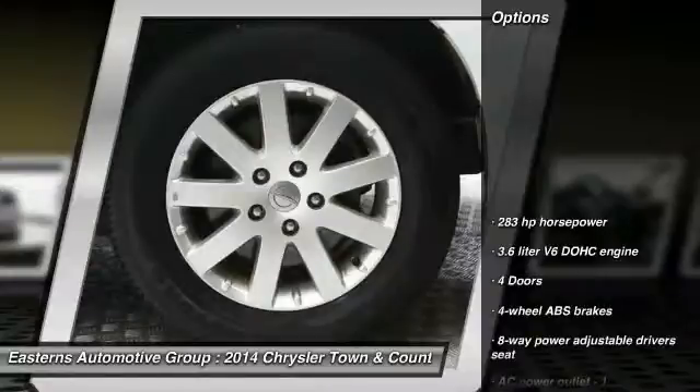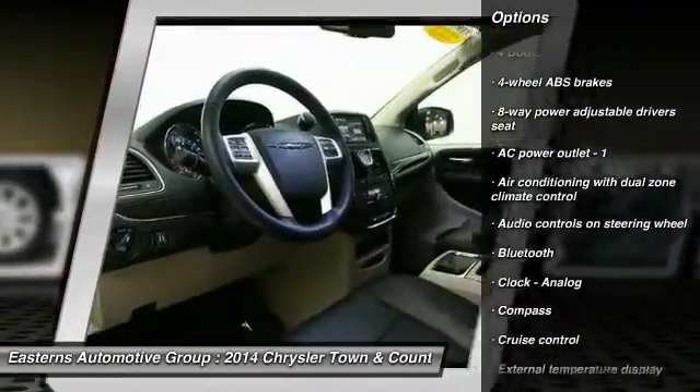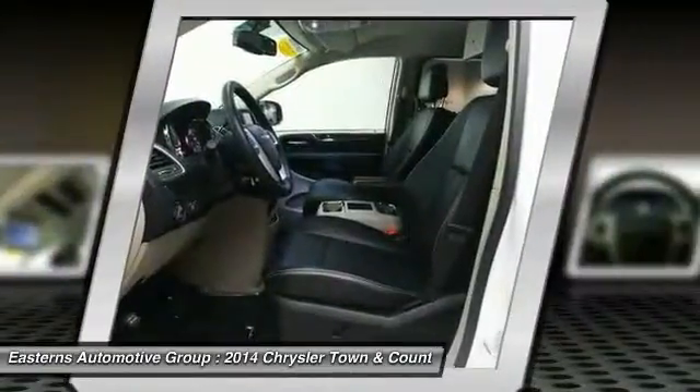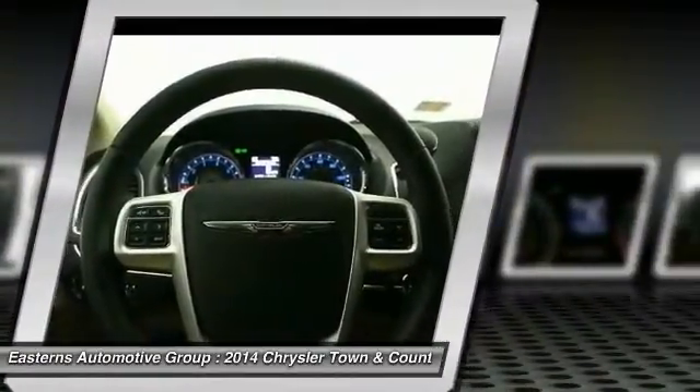Here are some of this vehicle's great options: traction control, DVD system, Bluetooth, front-wheel drive, power steering, cruise control, passenger airbag, fog lamps, compass, power windows.